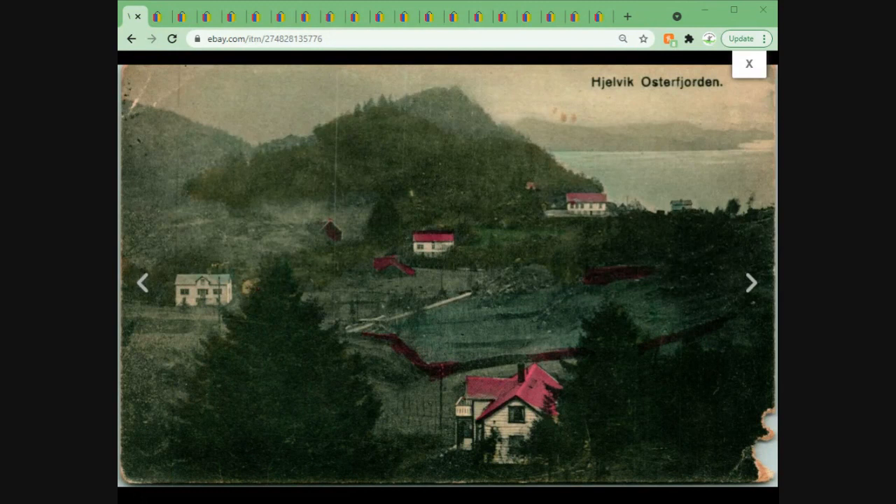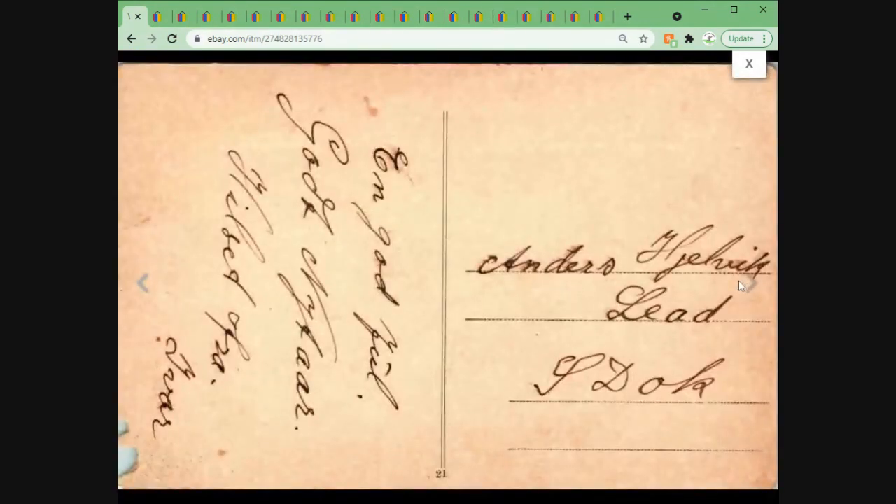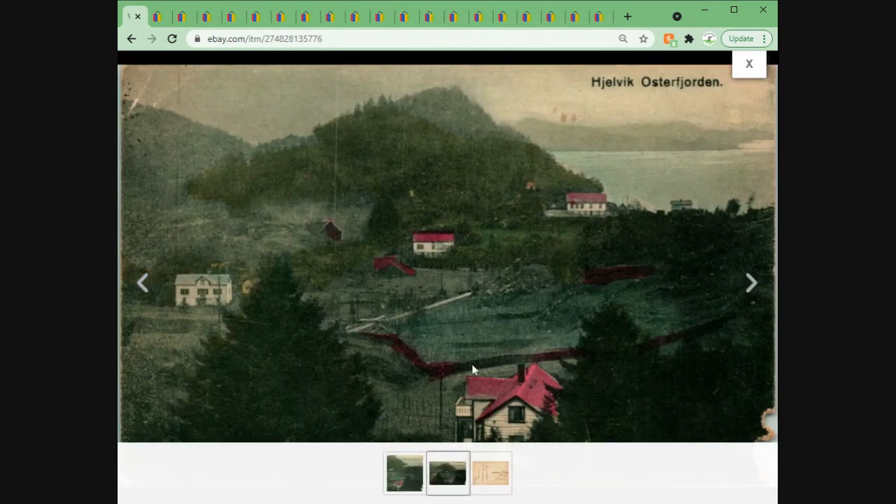Norway is one of my best international selling postcard subjects, so no surprise this one sold. It's a bird's-eye view of Halevik on the Osterfjorden. The card is dark — it's not a night view, it's just the printing process for this particular card. It was never posted but has some writing on it. This one sold for roughly $15 plus shipping after the currency conversion from British pounds.